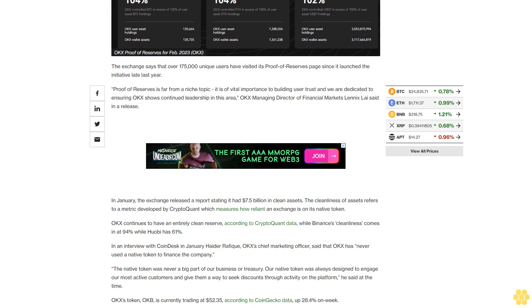OkEx's token is currently trading at $52.35, according to CoinGecko data, up 28.4% on the week.